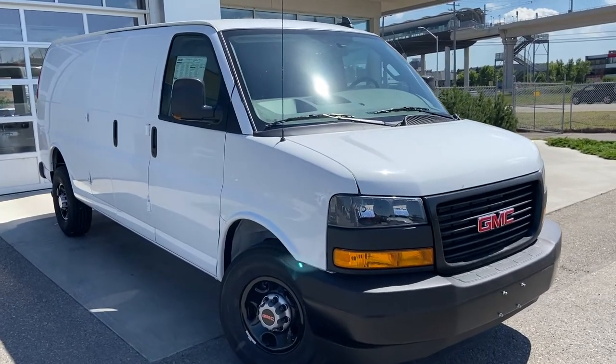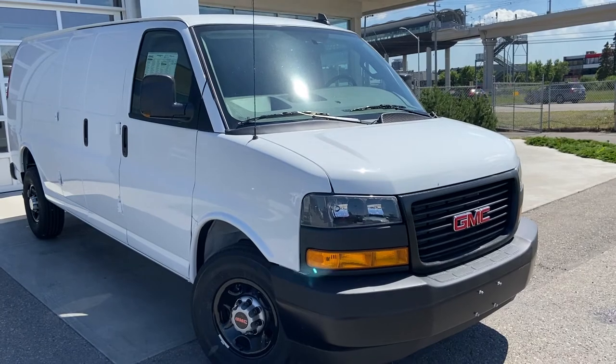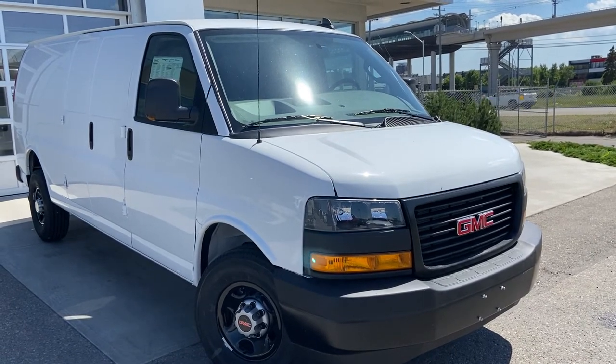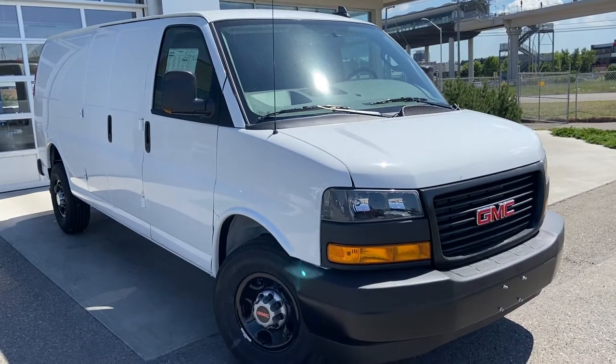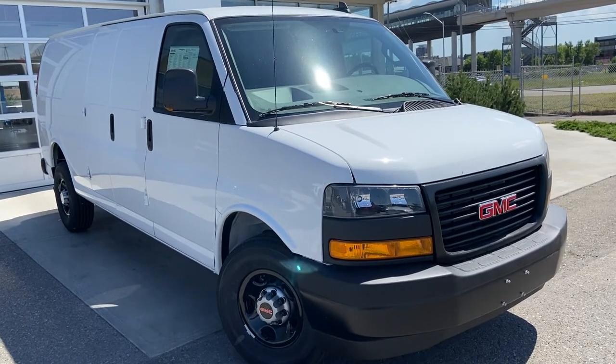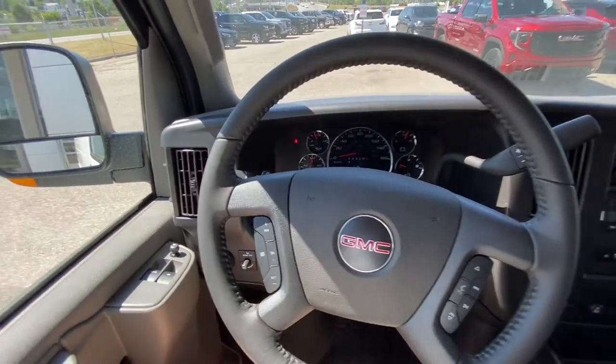Welcome to the brand new 2022 GMC Savannah van 3500, powered by the 6.6 liter V8 gasoline engine mated to a six-speed automatic transmission. Taking a quick look at the interior here — power windows, locks, and mirrors.